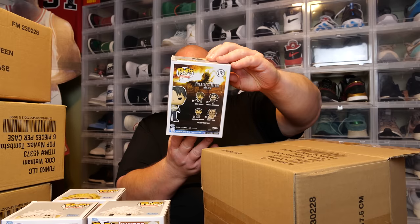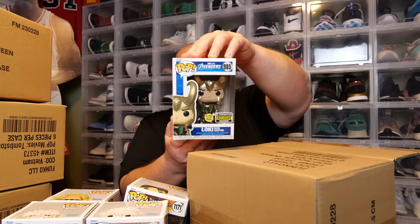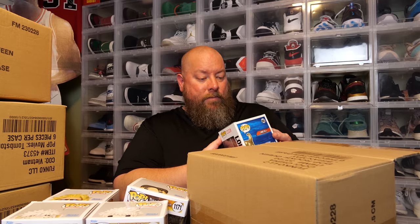Attack on Titan, overseas sticker. Next, Avengers — Loki with Scepter. That's a cool one, a much newer one. Entertainment Earth exclusive Loki. That's a super cool pop, I like that.